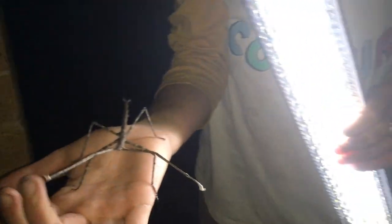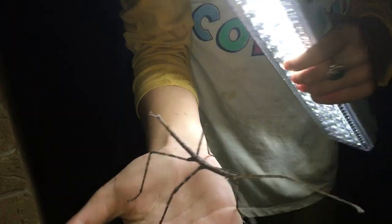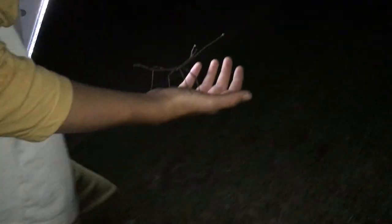This is a really cool find. This is an amazing insect. It's been years since I've even seen one of these. Yeah, let's let it go on the tree here.